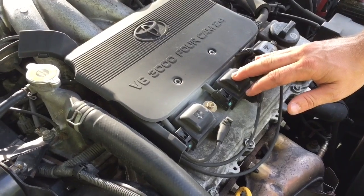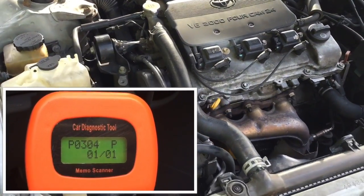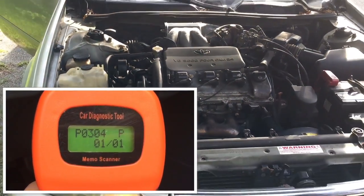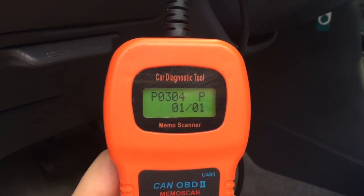I plugged in the diagnostic tool and got the error code P0304, which means cylinder misfire. The last two digits of the error code indicate which cylinder is not firing properly. As you can see, in my case, this was cylinder number 4.